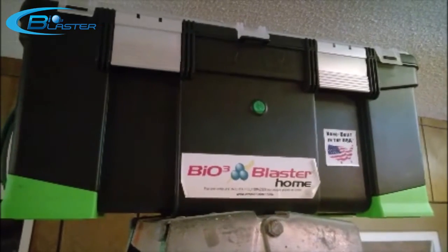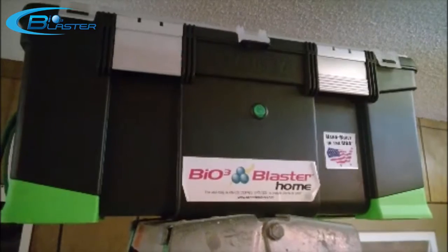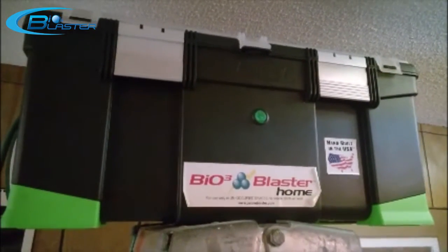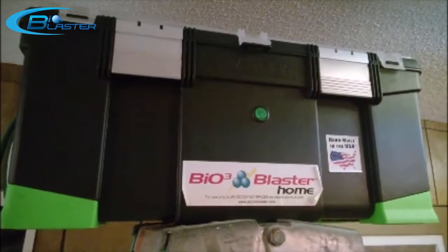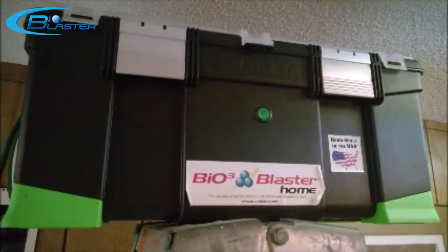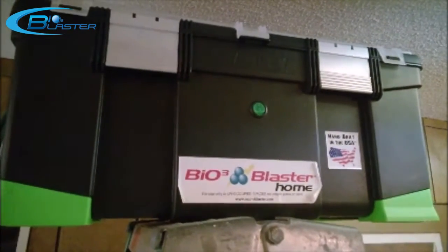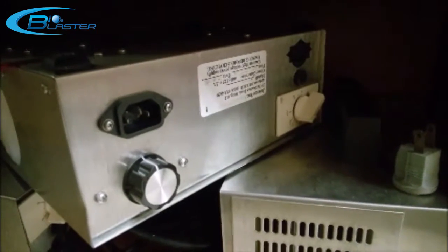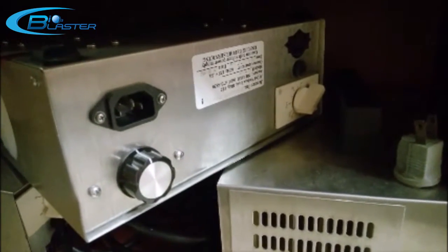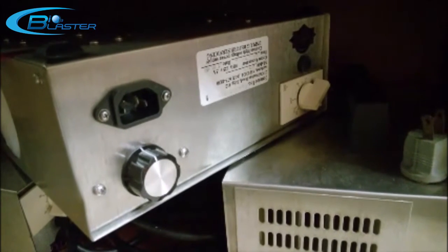We've had Bioblaster homes since 2012. We have a large non-air-conditioned basement and house in South Florida, and the Bioblaster helps keep the mold and mildew smell out of the house. We had another brand before that we tried and, although it looked industrial, it really didn't work very well.